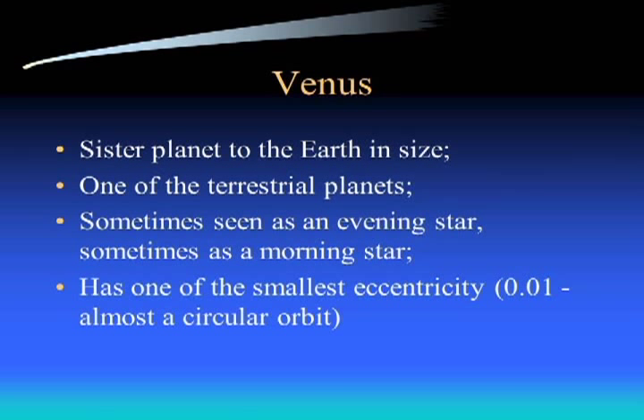Venus is the so-called sister planet to Earth in size - just a little bit smaller. It's one of the terrestrial planets, meaning it has a solid surface. Just like Mercury, it's sometimes seen as a morning star and other times as an evening star. And while Mercury had one of the highest orbital eccentricities, Venus has one of the smallest - its orbit is almost perfectly circular, keeping a consistent average distance from the sun throughout the entire year.